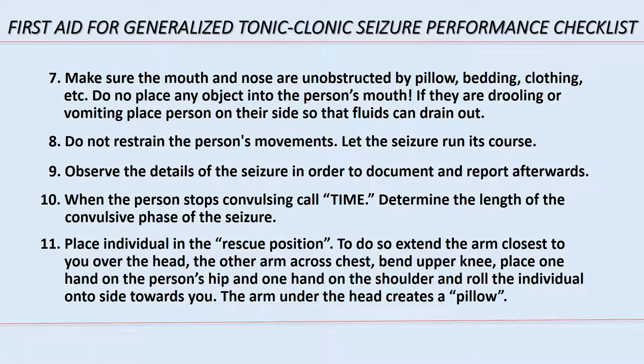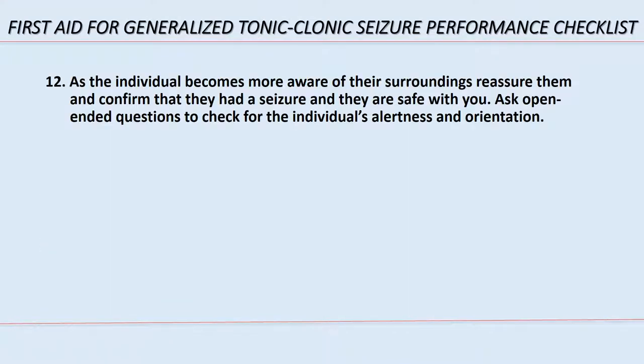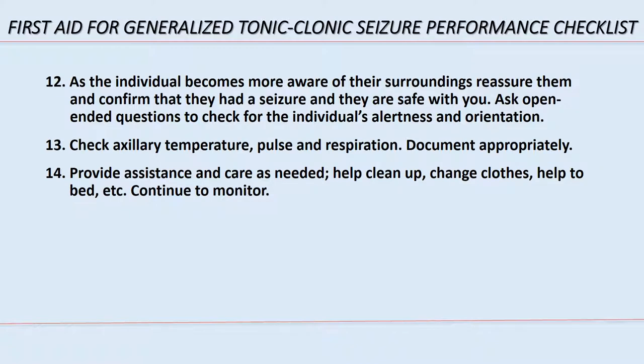Step 10: when the person stops convulsing, call time and determine the length of the convulsive phase. Step 11: place the individual in the rescue position — extend the arm closest to you over the head, the other arm across chest, bend the upper knee, place one hand on the person's hip and one hand on the shoulder, and roll the individual onto their side toward you; the arm under the head creates a pillow. Step 12: as the individual becomes more aware of their surroundings, reassure them, confirm they had a seizure and are safe, and ask open-ended questions to check alertness and orientation.